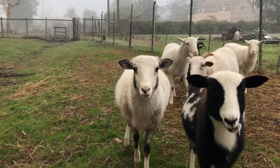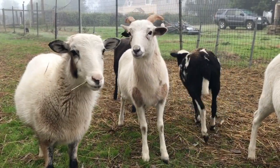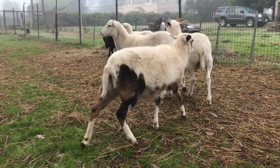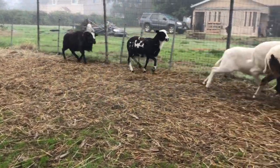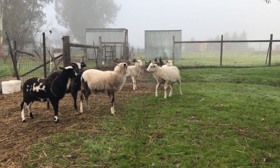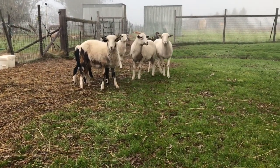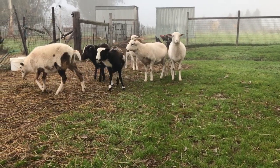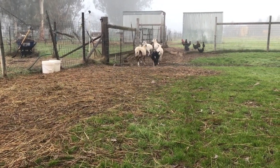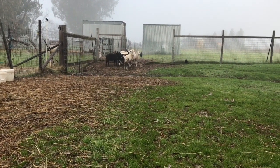They're a little bit flighty. We try to be out here with them as much as we can, but they're not cute and cuddly like the pigs. Any random noise and they're off. That's kind of the downside to them — when we have to clip their hooves, worm them, or give them an injection, we have to linebacker-tackle them to get it done.